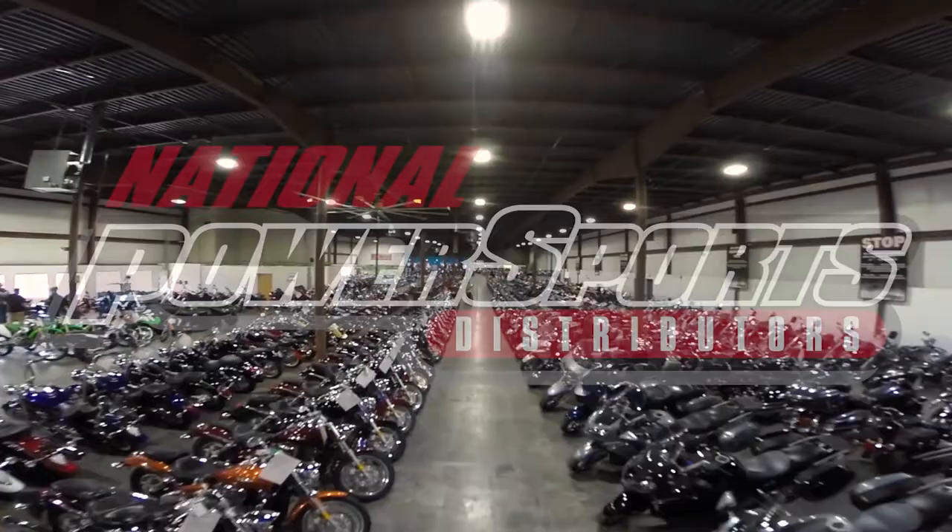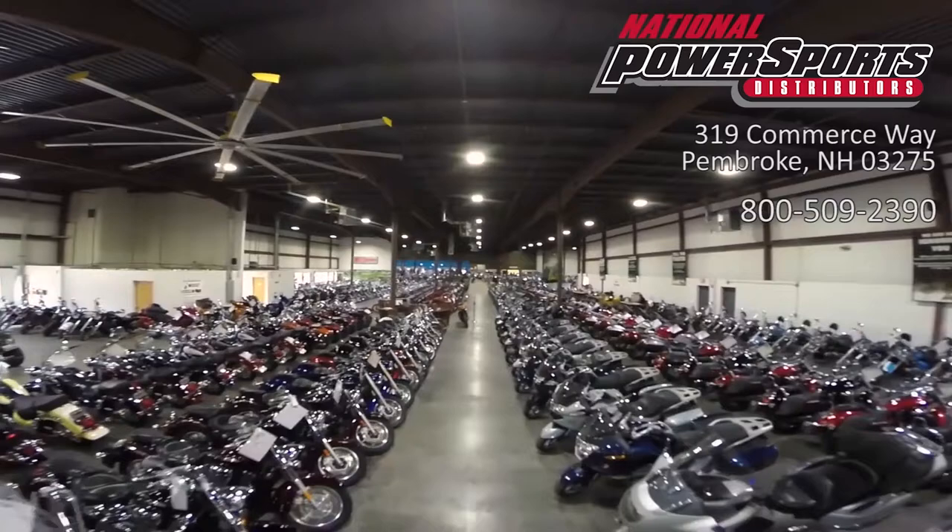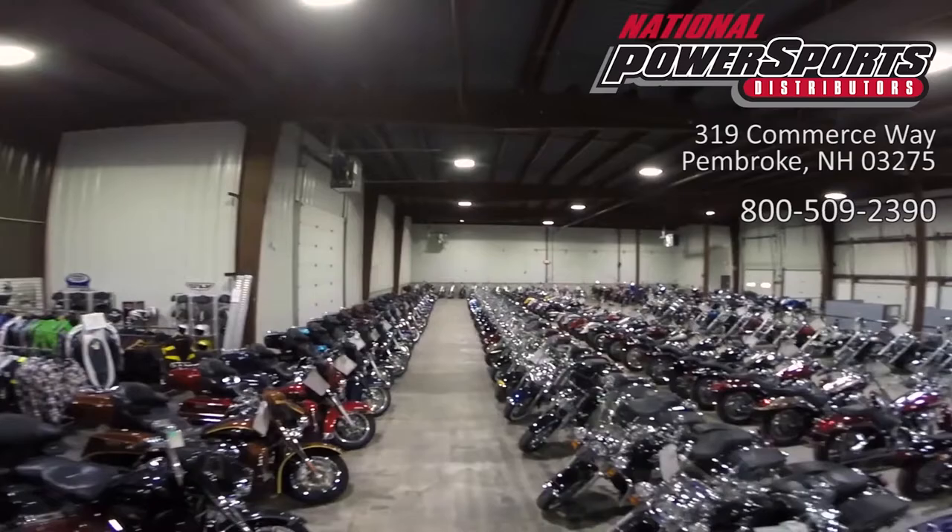This vehicle has received our premium service and detail, and comes covered under a 90-day nationwide warranty. We have also purchased the CycleCheck's Vehicle History Report. You can view this report by clicking the link on the right side of the video.